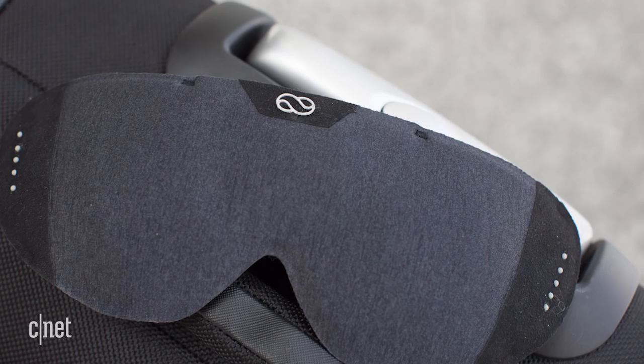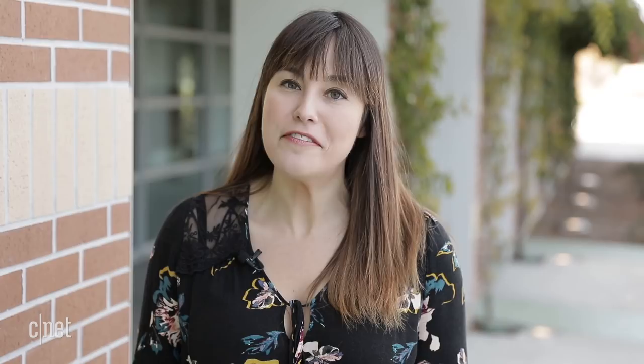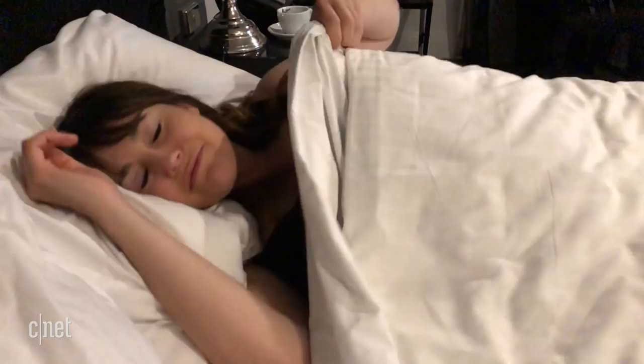I feel like I'm something out of Star Trek, like Geordie La Forge or something. But there is a new solution from a company called Lumos Tech and it's actually integrated into a sleep mask, so it's totally unobtrusive and it works while you sleep. It's based on research from Stanford and I'm here now at the Stanford VA Sleep Labs to talk to the founder and CEO of Lumos Tech, find out about the technology and then road test it on my next long-haul flight.